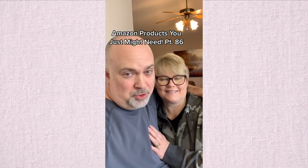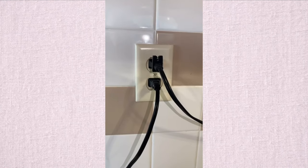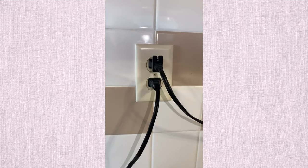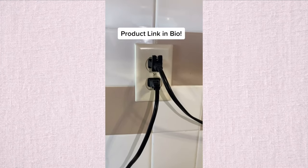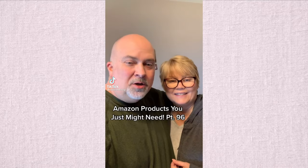Turn this standard outlet into a super outlet — easy mount with one screw. Instead of two outlets, you now have six, that's four more. As a bonus, you get two USB outlets and a shelf to charge your phone, plus a cool soap dispenser.